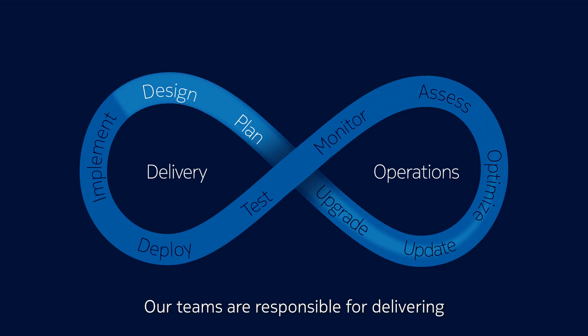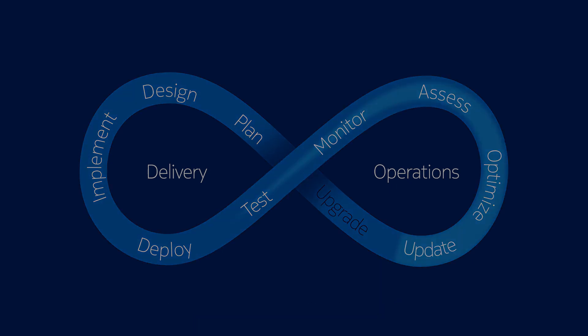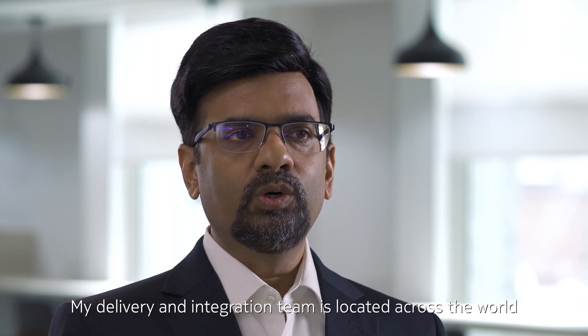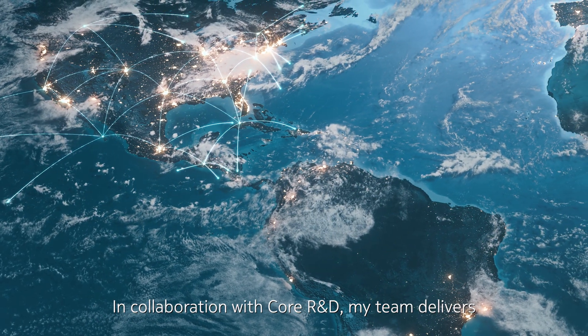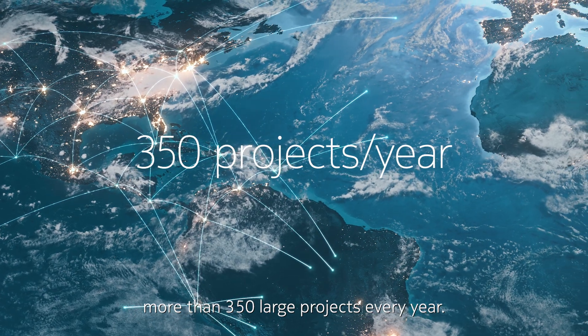Our teams are responsible for delivering and maintaining your Core Networks. My delivery and integration team is located across the world around our global delivery and care centers. In collaboration with Core R&D, my team delivers more than 350 large projects every year.